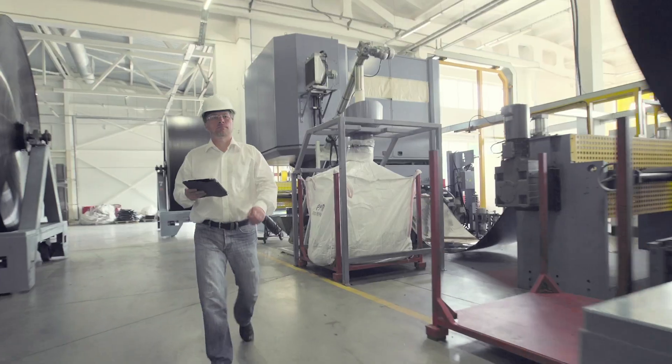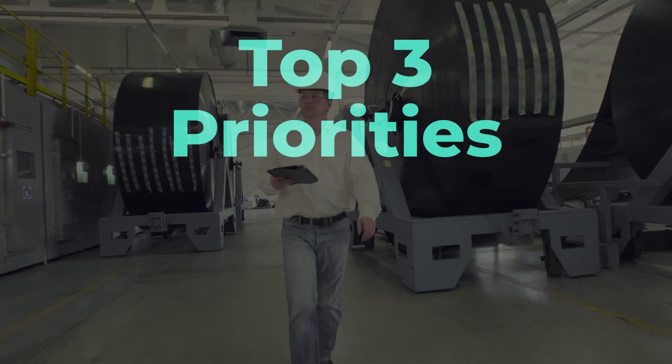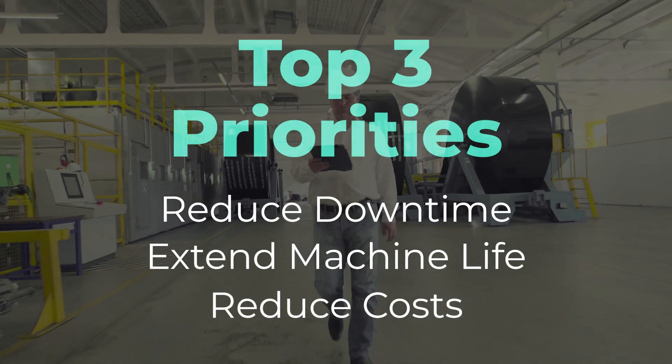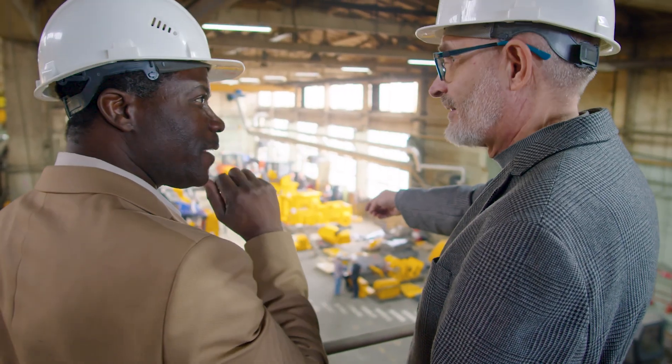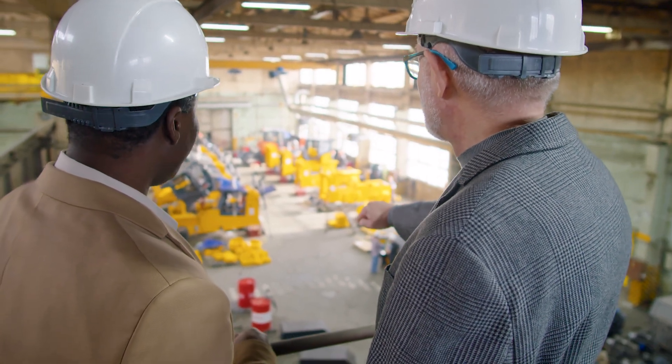A survey of over 400 respondents found that the top three priorities when starting a condition monitoring program are reducing downtime, extending the life of machines, and achieving cost reductions — all pointing in the same direction. Condition monitoring has the ability to reduce costs, make the everyday job easier with fewer surprises, avoid middle-of-the-night emergency repairs, and make maintenance more predictive and proactive.